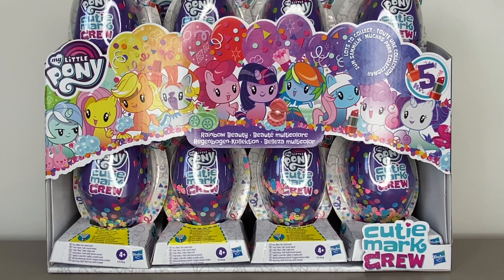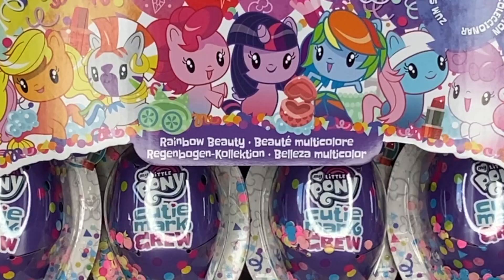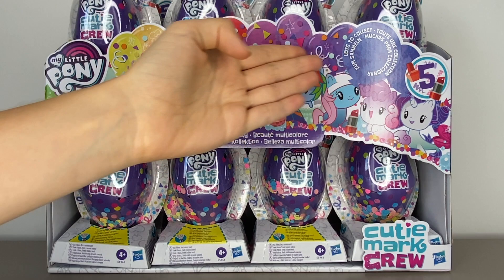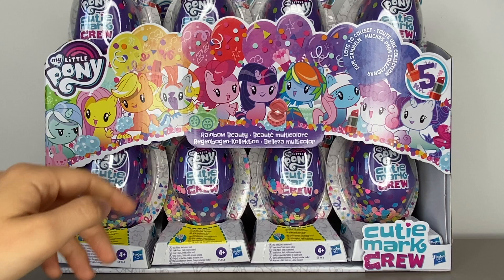Before we dive into the opening, let's have a quick look at this beautiful display box. As you can see, this is in fact Wave 5 of the Cutie Mark Crew, and the name of this series is Rainbow Beauty. I love the balloons at the top here, and of course you can see some of the ponies you can get in this wave.